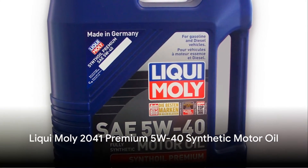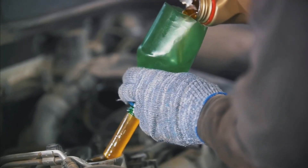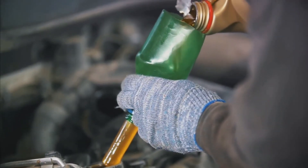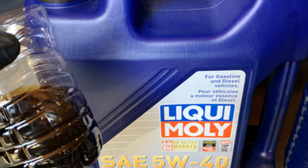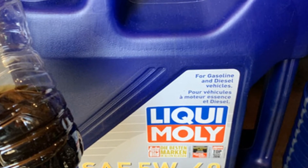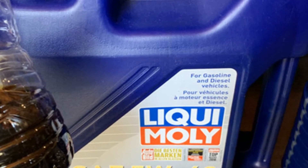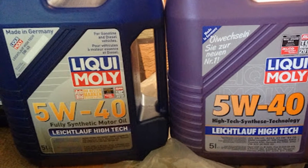Recognizing the need for different viscosities in colder weather, Liqui Moly's Synthetic Oil 5W40 ensures optimal lubrication during winter. It is praised for maximizing engine life and maintaining effectiveness even in freezing temperatures. Users have reported immediate positive changes after using this oil, with one noting that their vehicle drives like a brand new car.